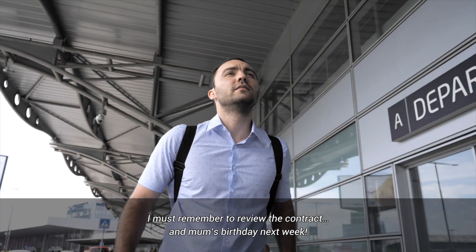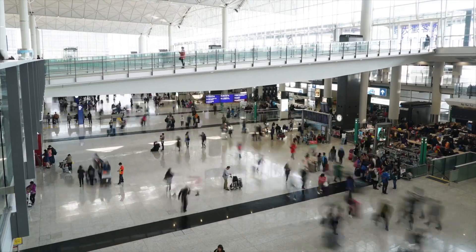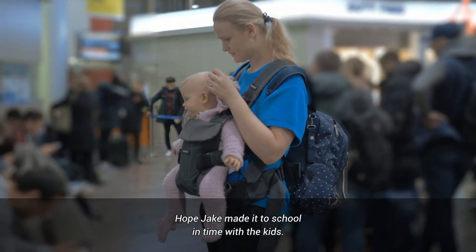Must remember to review their contract and mum's birthday next week. Hope Jake made it to school in time with kids.